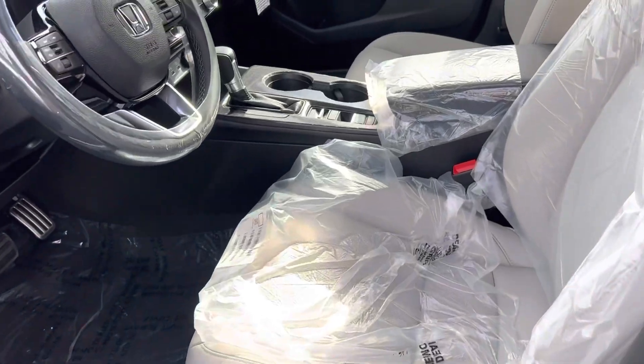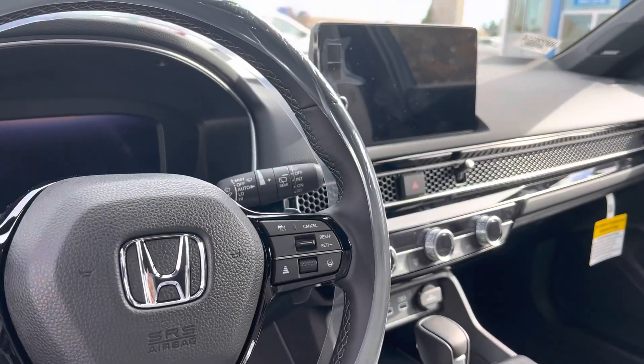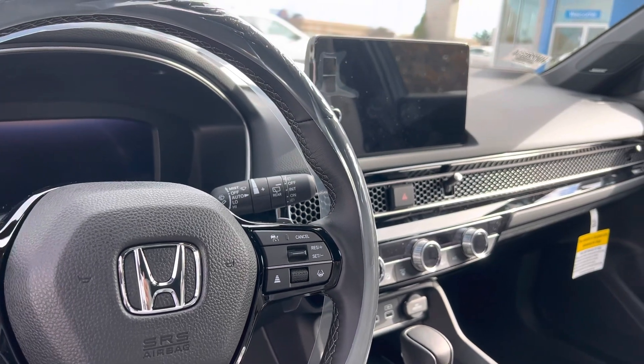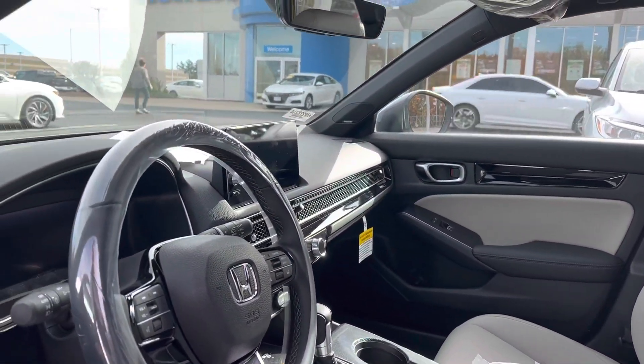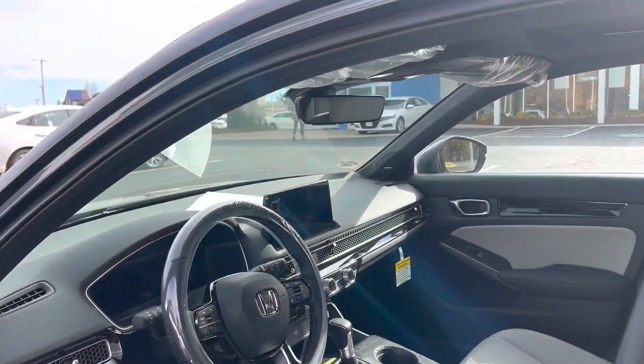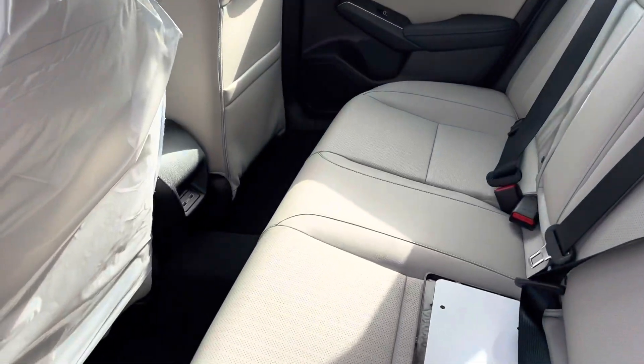Heated full leather seats, backup camera, Bluetooth, wireless phone charger, wireless Apple CarPlay, standard navigation, sunroof, and rear USB ports.